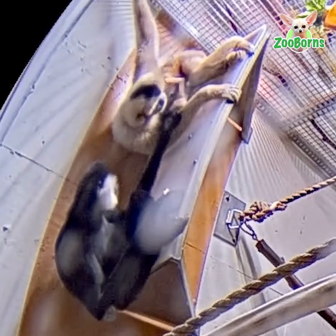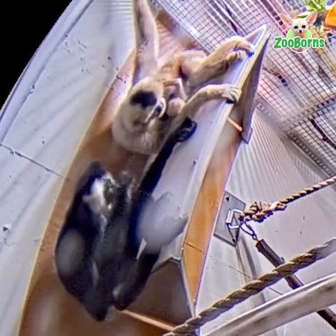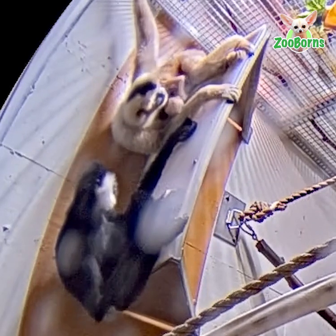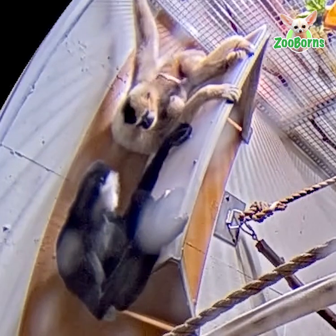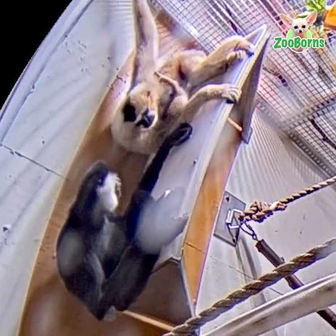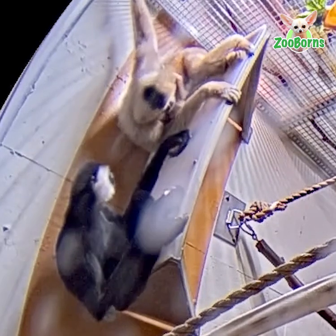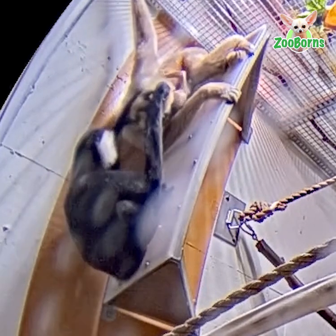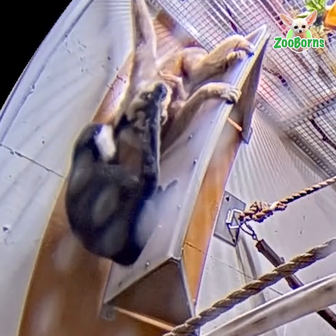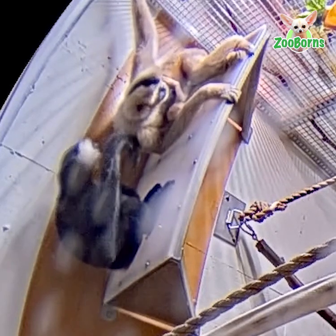After a few days, Parker allows Milo to sit next to her and meet the baby for the first time. He gently reaches out to touch the infant and after begins to groom Parker. For primate species, grooming is a good indicator of a strong bond, and Parker and Milo are often seen grooming each other.